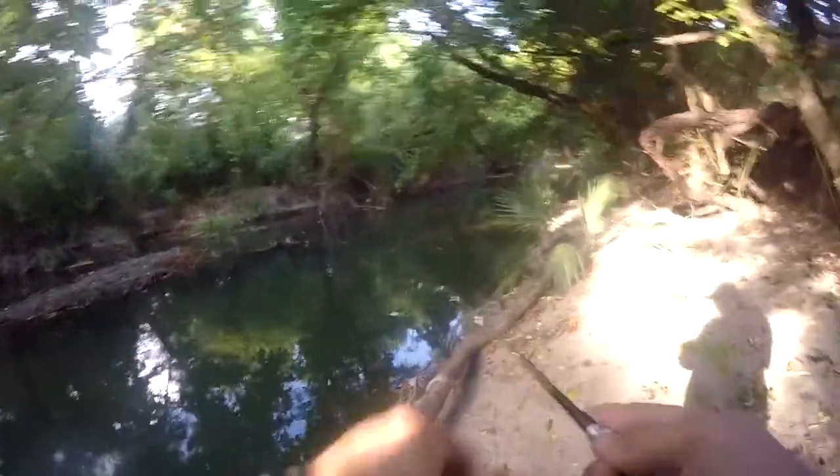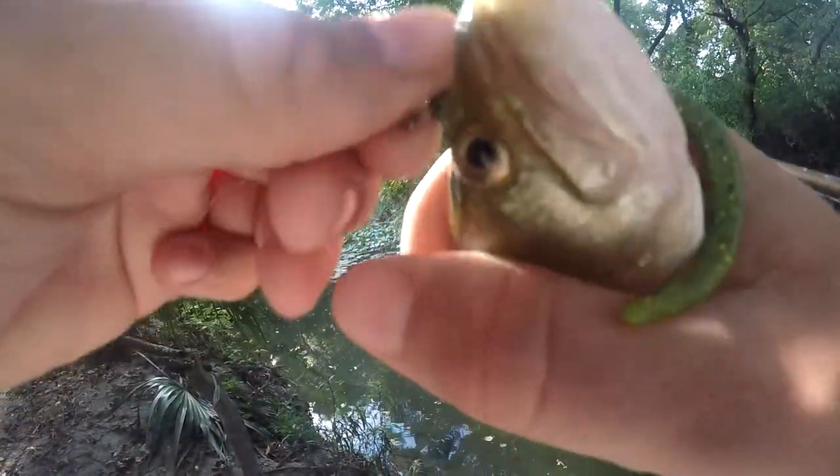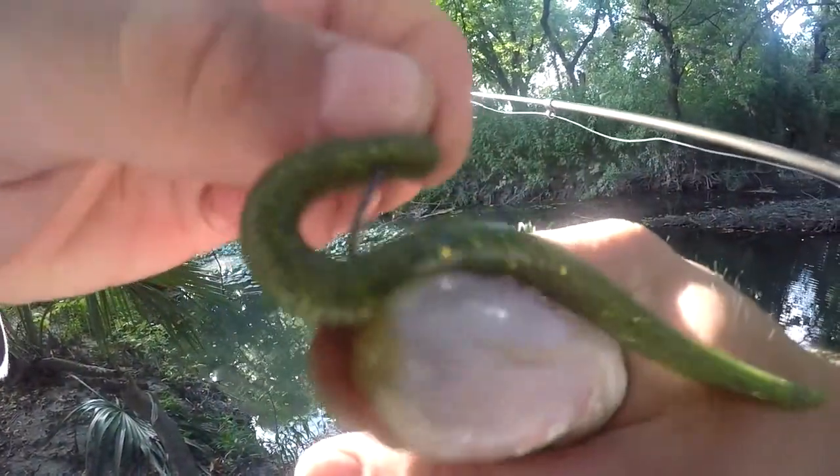There we go. It's not a sunfish, not a panfish — but there we go. Little bitty bass. Right in the side of the mouth. Good looking little fish.